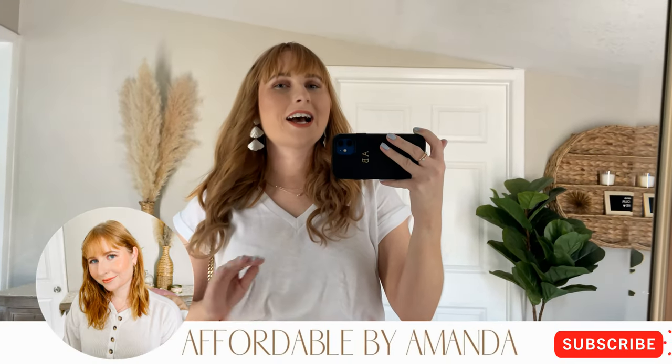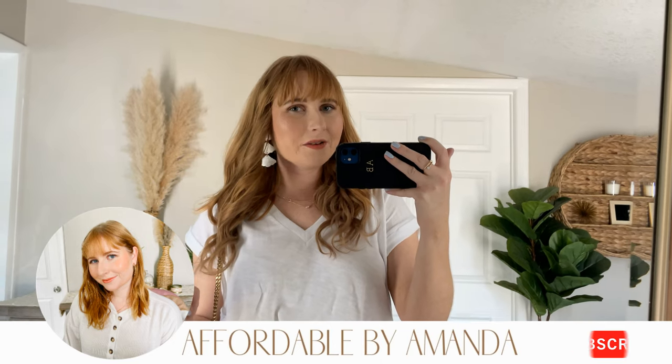Thank you so much for watching my Loft try-on haul for the summer. I cannot wait to find out if this haul inspired you to pick up a couple cute things. Definitely let me know in the comments which outfit was your favorite. Don't forget to hit that red subscribe button if you haven't already. I share weekly fashion videos here on my channel and I'd love to have you join the fam here. See you guys next week!